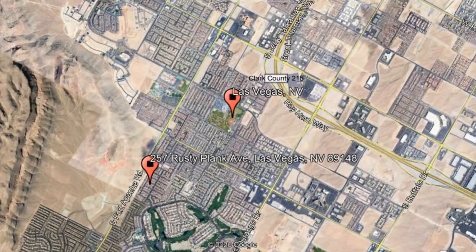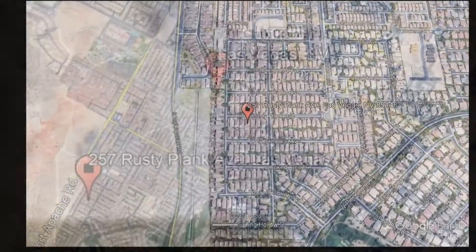Here are photos of an available rental property. Make it yours today. 257 Rusty Plank Avenue, Las Vegas, Nevada.